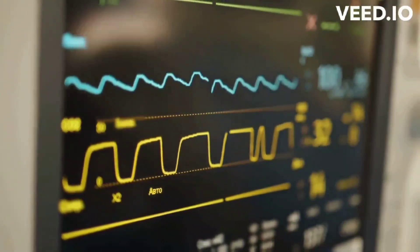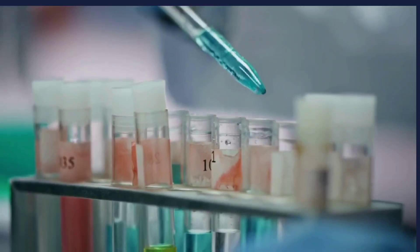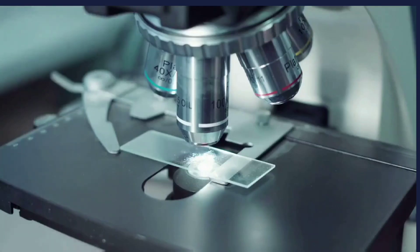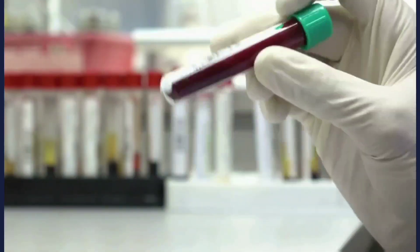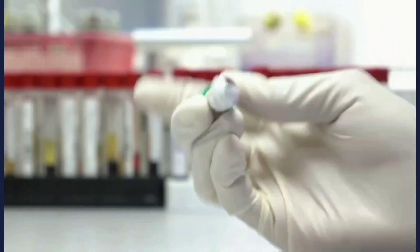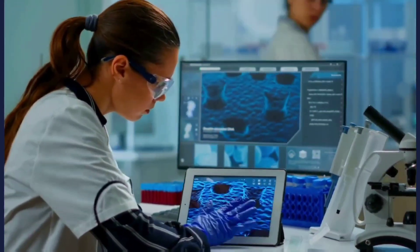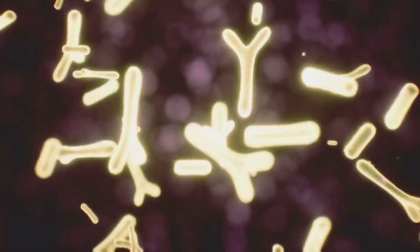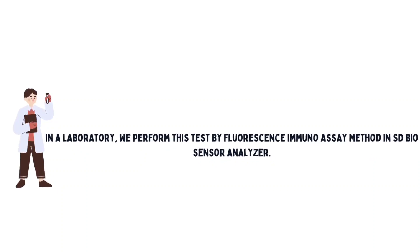Here comes the diagnostic assessment which we perform in the laboratory. Laboratory professionals determine the quantitative level of this peptide for prognostication as well as for monitoring the treatment of cardiac patients. The results should be reported as early as possible to the consultant clinicians for better care and diagnosis. In the laboratory we perform this test by fluorescence immunoassay method using the SD Biosensor Analyzer, similar to how we test for procalcitonin.